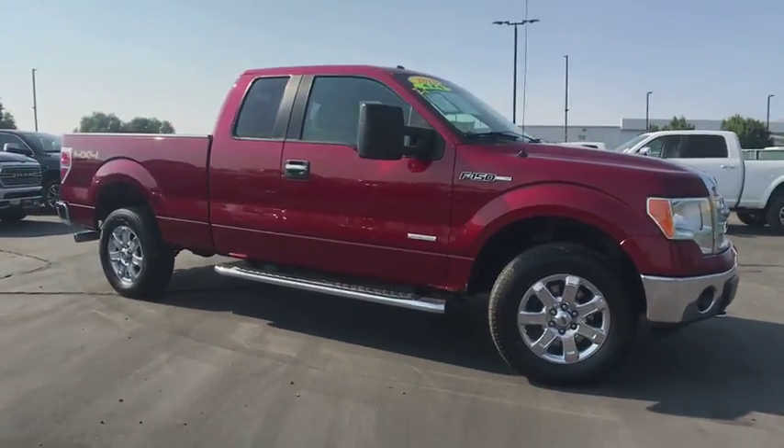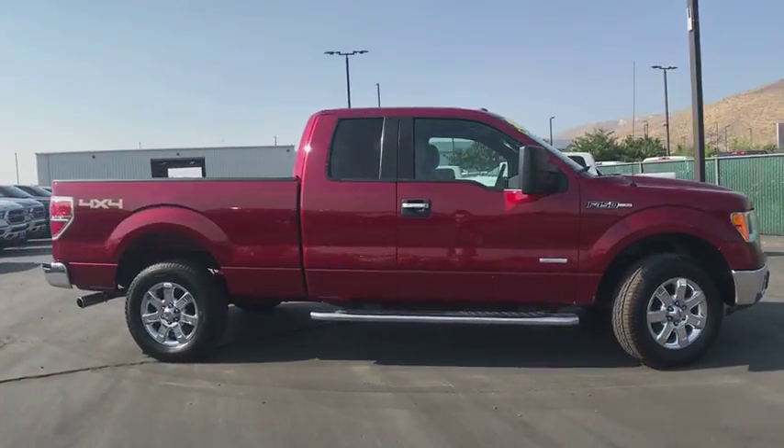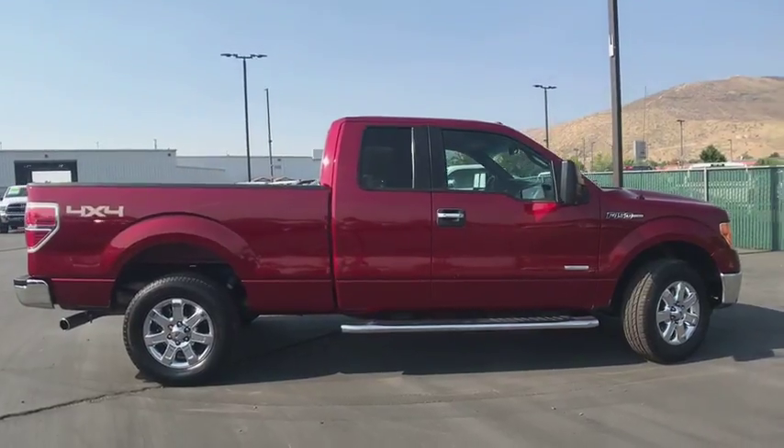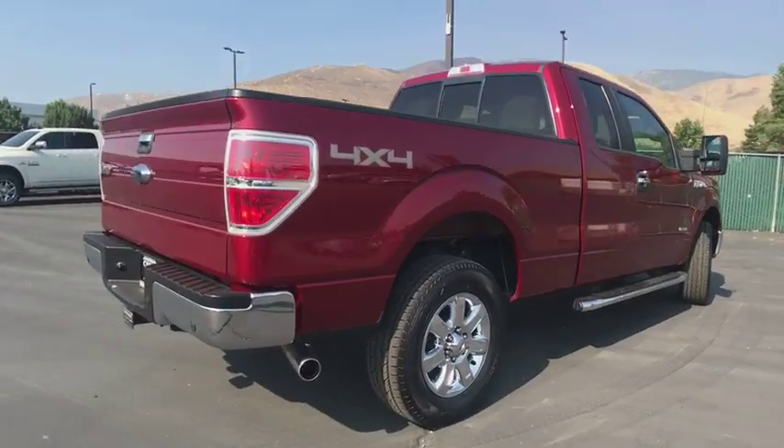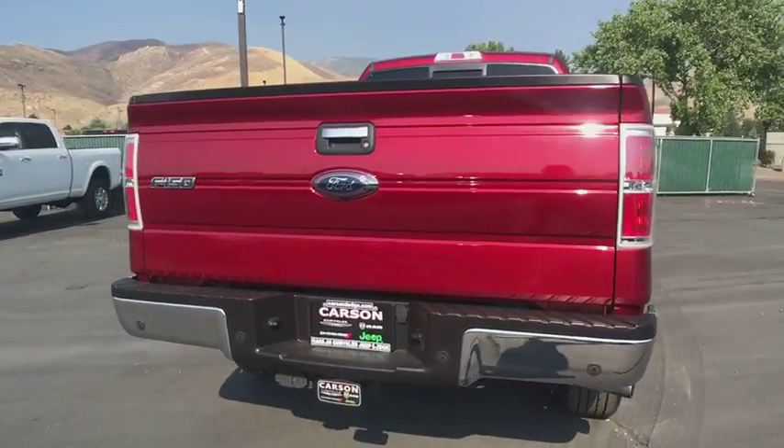The 2013 Ford F-150. A Ford F-150 knows how to handle any situation. It's built to follow orders. No whining. This vehicle has less than 85,000 miles.